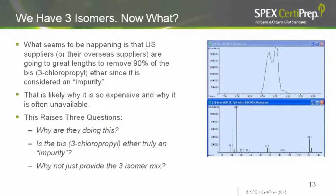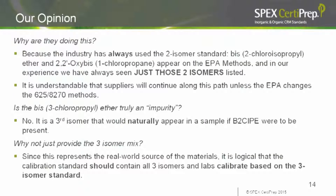We have three isomers — now what? This raises three questions: Why are they removing the third isomer? Is BIS-3 chloropropyl ether truly an impurity? And why not just provide the three-isomer mix? Those familiar with EPA Methods 625 and 8270 will recognize the mass spectrum on screen as BIS-2 chloropropyl ether. The zoom on the top screen shows the shoulder of the second peak, which is that third isomer.